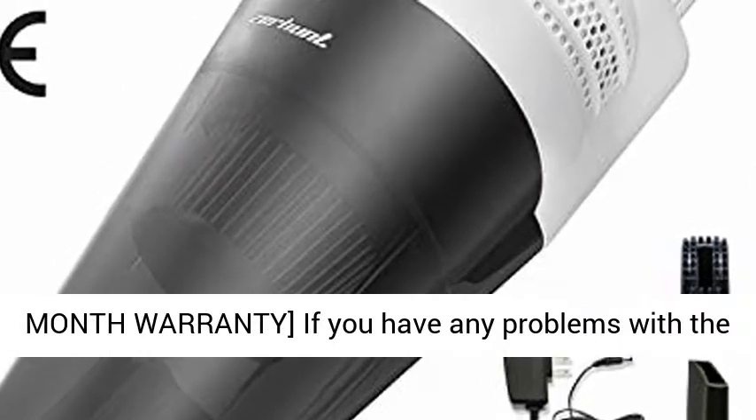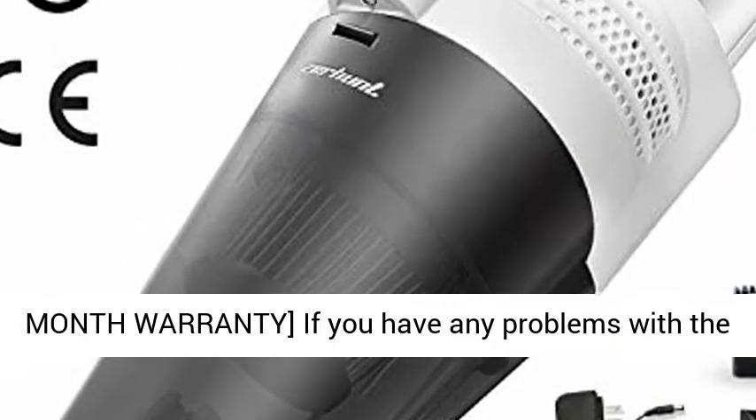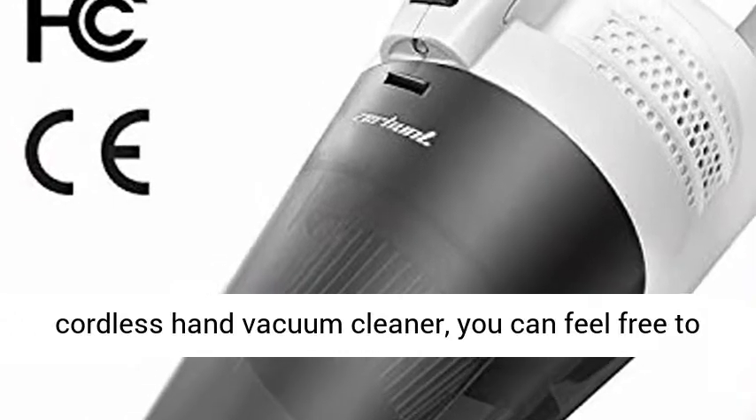18-month warranty — if you have any problems with the cordless hand vacuum cleaner, you can feel free to contact us.